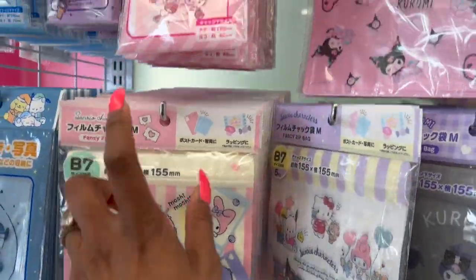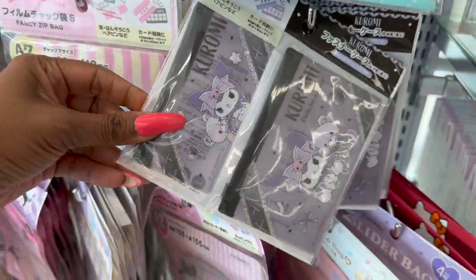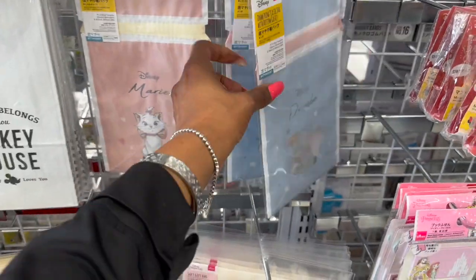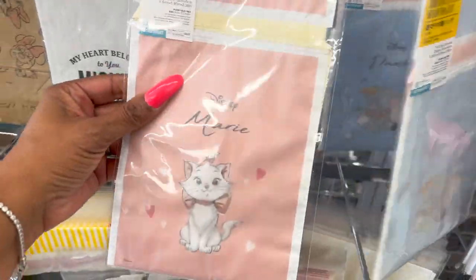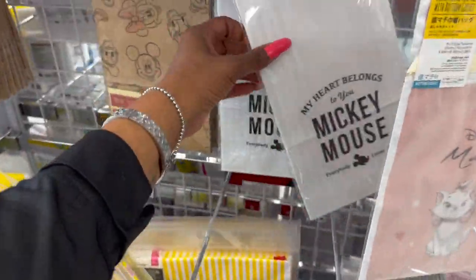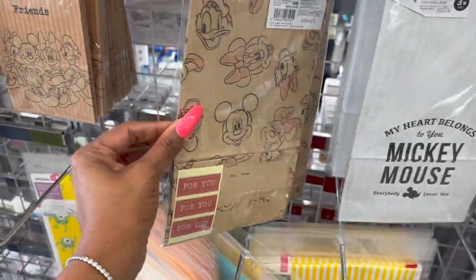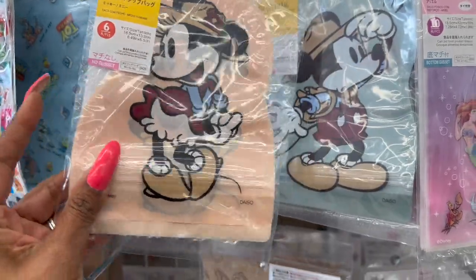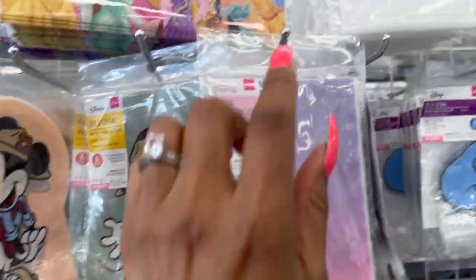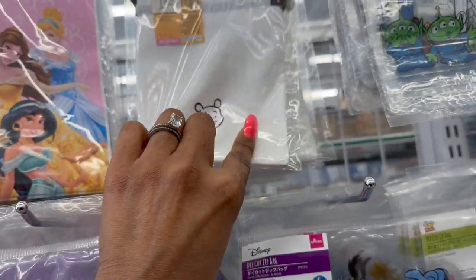Oh, those are really cute too — for a dollar seventy-five! Lots of new Disney bags: look at the Dumbo, Disney Marie, craft paper bag, Mickey Mouse, Mickey and Friends. These are adorable — the die-cut zip bags, you get six of them. They have mini and Mickey versions. And look at these Pooh bags — so cute for a dollar seventy-five!